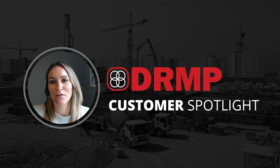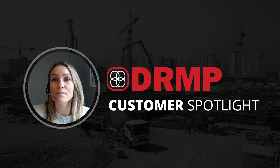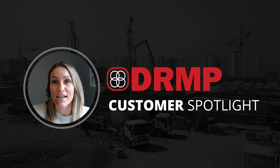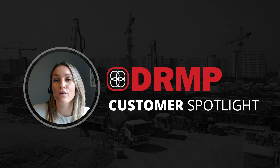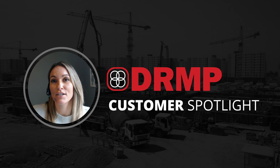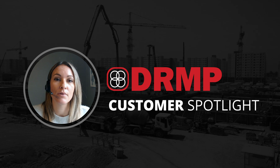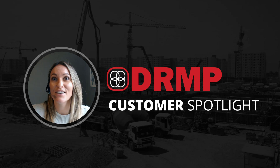Manny Garcia is responsible for managing and securing endpoints for over 500 employees as a systems administrator at DRMP. DRMP has been delivering sustainable civil engineering services throughout the southeastern United States for over 40 years. Today, Manny has joined us to describe how he's managing a mix of remote and in-office workers and how his team is leveraging SmartDeploy to increase efficiency and save valuable IT resources. Here's Manny.